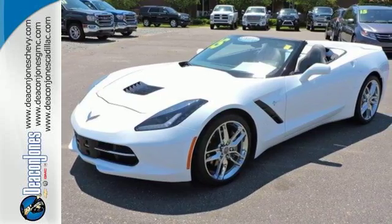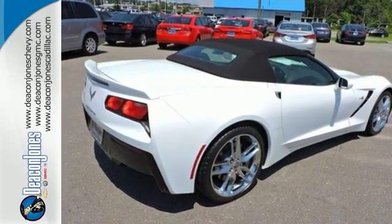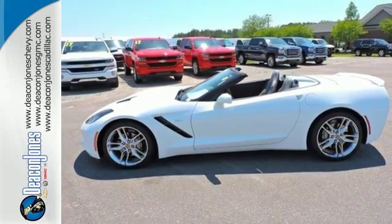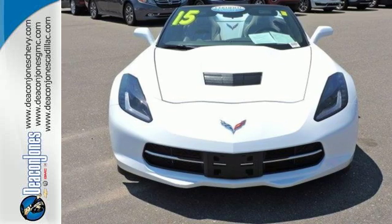This incredible machine also comes equipped with keyless access and a rear-vision camera. The leather upholstery and dual-zone climate control provide the essence of comfort while you enjoy an unmatchable driving experience. This Corvette will provide you with an unrivaled driving experience. See for yourself today.